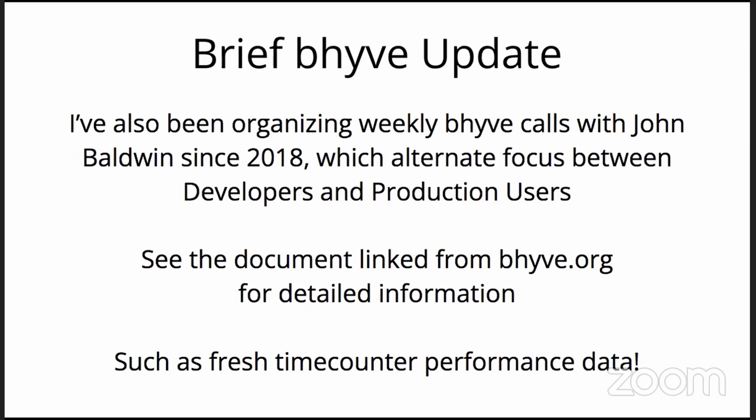John Baldwin and I have been organizing the Beehive call since about 2018 after a BSDCan. Those meetings take place every week — you are totally welcome to join the ping-pong weekly between developer topics and production user topics. That hybrid model has worked really well to dive into everything production users know about timekeeping, which was not a topic I went in thinking would be hot. Anyone using Beehive is welcome to join.